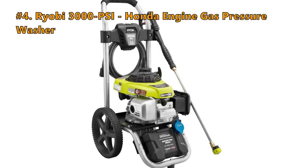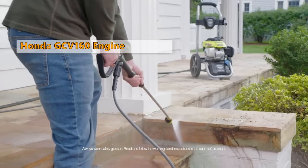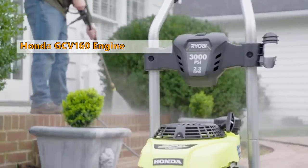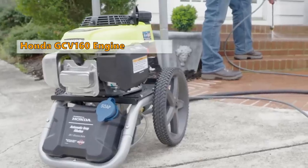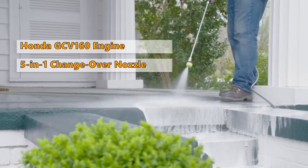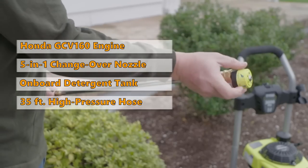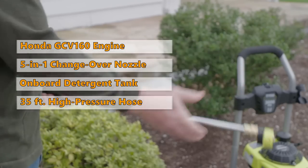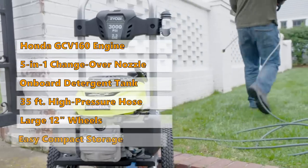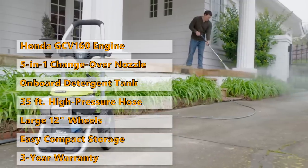Number 4: Ryobi 3000 PSI, Honda Engine, Gas Powered Pressure Washer. The next model we look at is the gas-powered RY803001. It features a powerful Honda GCV160 engine. It includes a 5-in-1 changeover nozzle for versatile cleaning, and an onboard detergent tank for easy soap application. It comes with 35 feet of non-marring high-pressure hose, large 12-inch flat-free wheels for easy transport, and a quick-release handle for easy compact storage. Ryobi gives a 3-year limited warranty on this product.